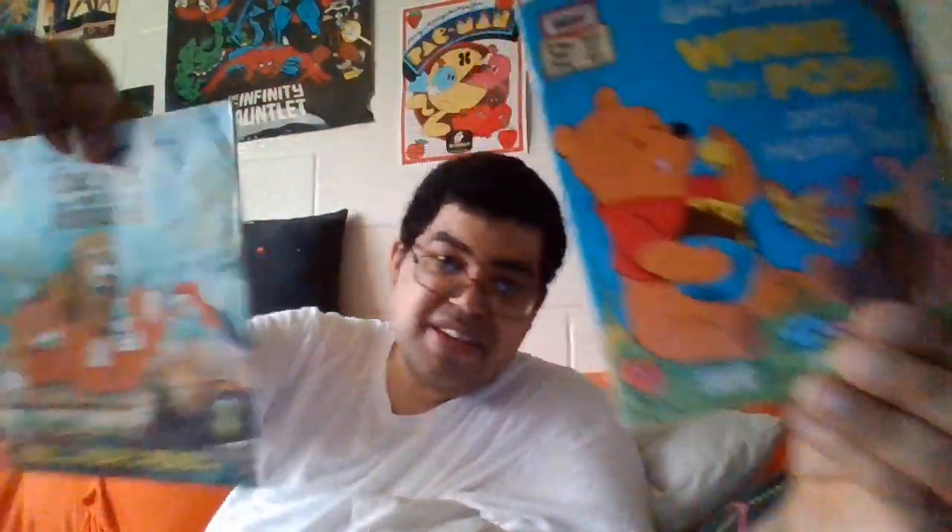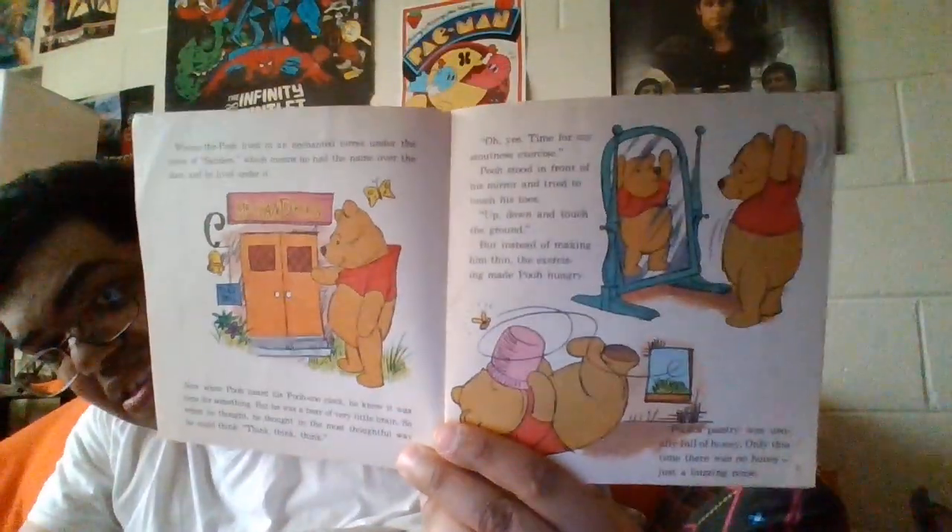Our next one is Winnie the Pooh and the Honey Tree and The Fox and the Hound. These are all cassette tapes. And I think you know what the pictures look like — I did these on my channel but in the record format. This is not a lot clearer. Let's see... looks like 1979.